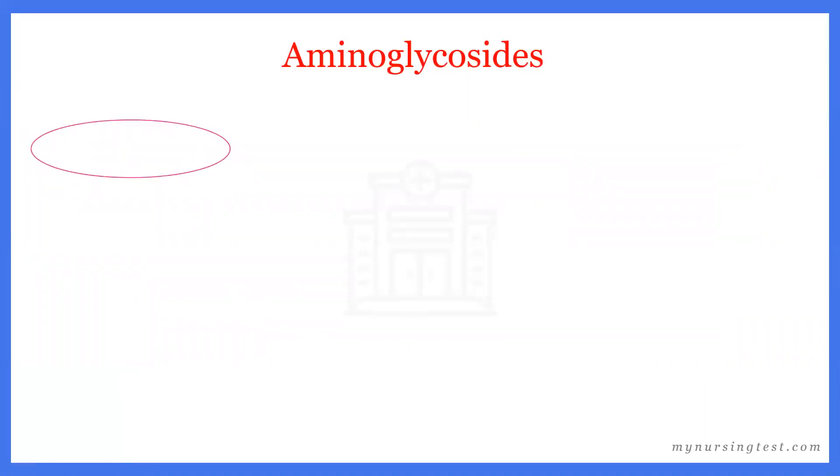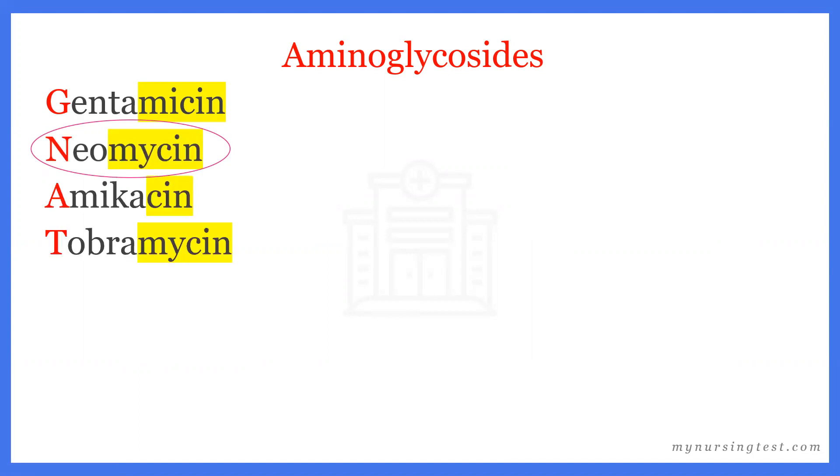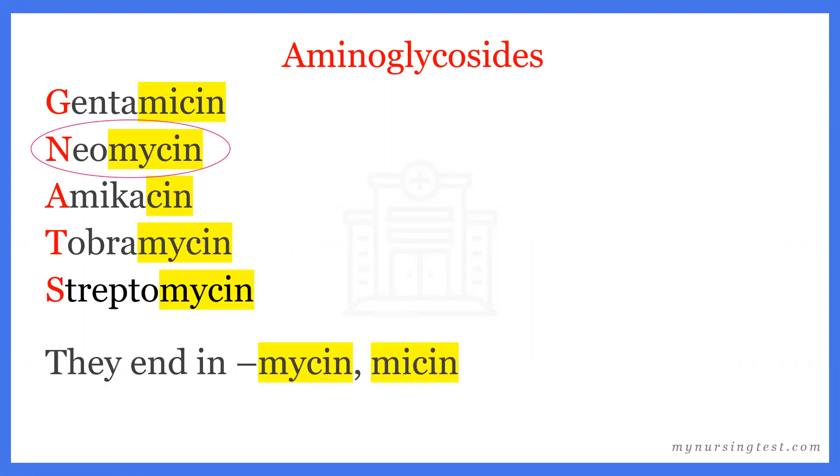To remember the names of the aminoglycosides, the memory tip is G-NATS: G for gentamicin, N for neomycin, A for amikacin, T for tobramycin, S for streptomycin. If you look, you'll see they all end in either -mycin or -micin, with amikacin being the outlier — it just ends in -cin.